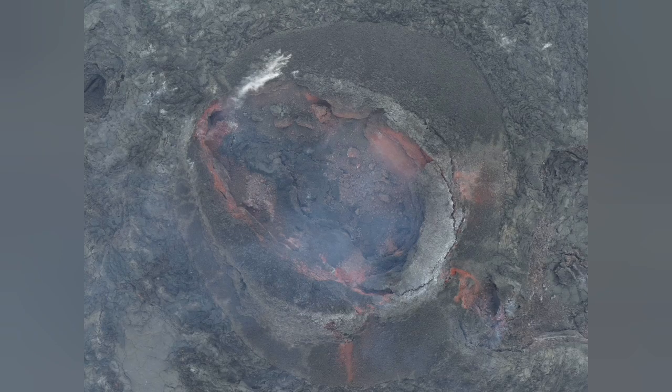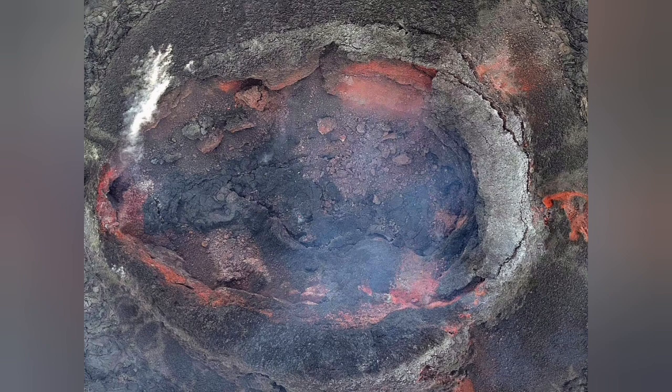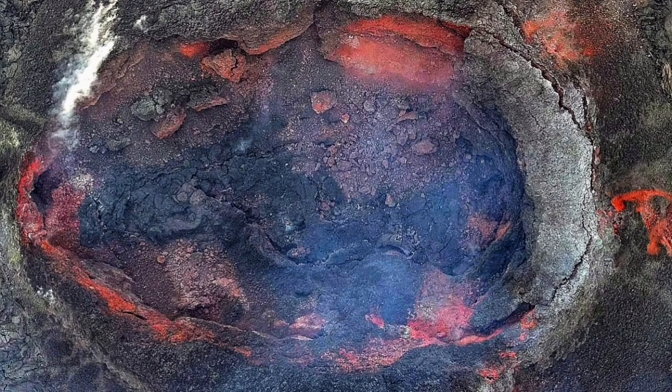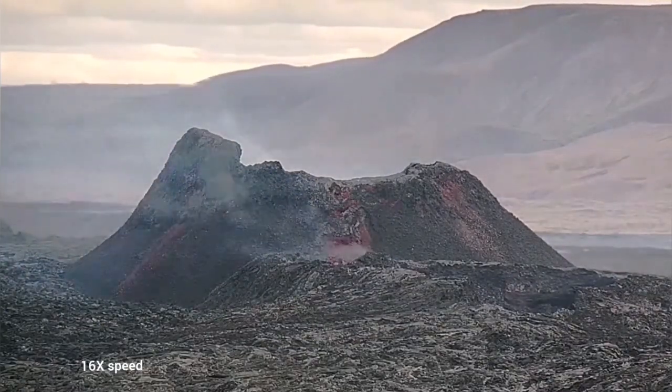The volcano's crater — this is the K1 — has no evidence for any glowing lava or lava pool at the bottom of it. Just a tiny stream to the right you can see there. This volcano seems it's over, it's finished. What we are seeing from above is matching what we see on the ground.